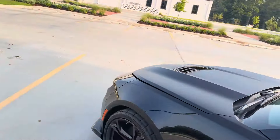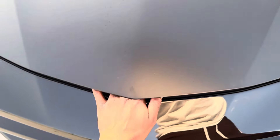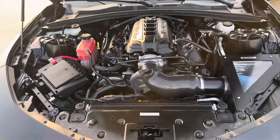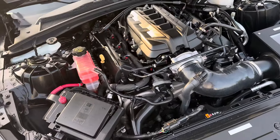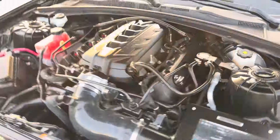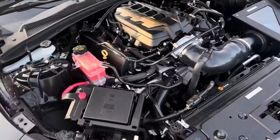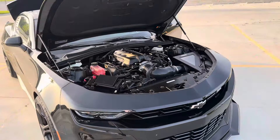I'm gonna pop the hood for y'all and show y'all the engine bay. Got the intake manifold, got the Chevy intake, catch can, obviously got injectors on it — I don't know if this is an upgraded fuel system or not. That's it, man.